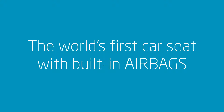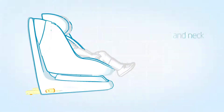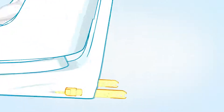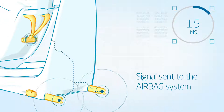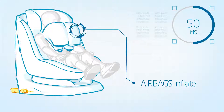How does the air safety technology work? By integrating airbags in the shoulder pads, we significantly reduce the forces on the head and neck of the child when forward-facing. Isofix detects a car collision from all directions within a split second, and a signal is sent to the airbag system, which inflates the airbags with cold air from the chest area of the child.